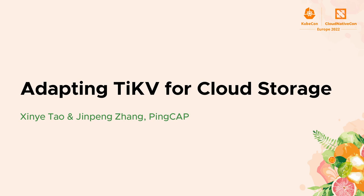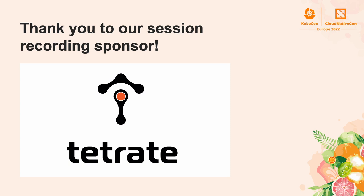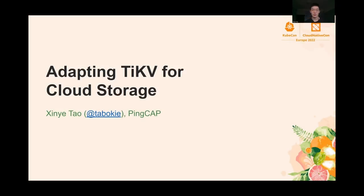Hi everyone, I'm Tao Xinyue. I'm a senior engineer from PinkApp, which is the company behind TechKV. In the past few months, my team and I have put in a lot of effort to make TechKV work better on cloud storage. And today I'm going to share with you some of those new improvements that we are very excited about.